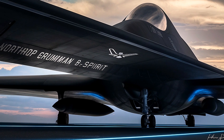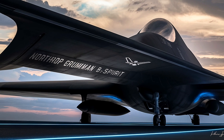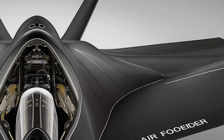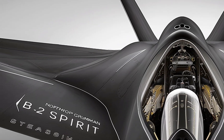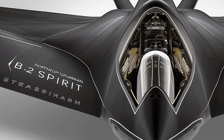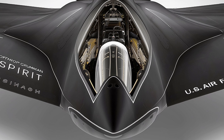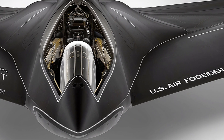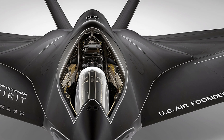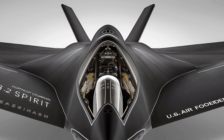With a crew of just two — a pilot and a mission commander — the aircraft leverages a highly automated cockpit and mission systems, enabling long-duration missions with reduced fatigue and greater focus on tactical execution. In 2026, the B-2 also benefits from improved stealth coatings and radar-absorbing materials that are easier to maintain and more durable than earlier versions, reducing the need for time-consuming maintenance and increasing sortie rates.